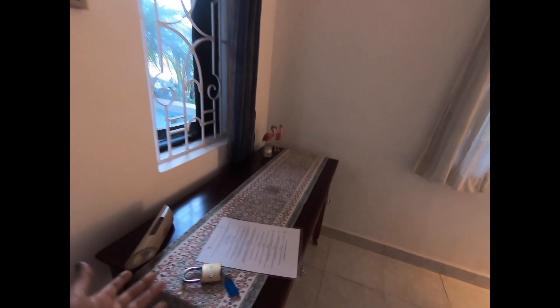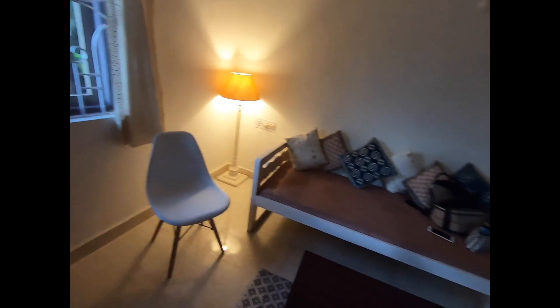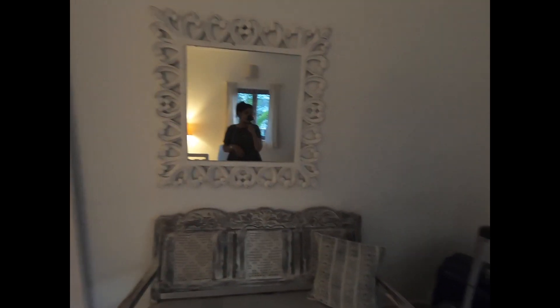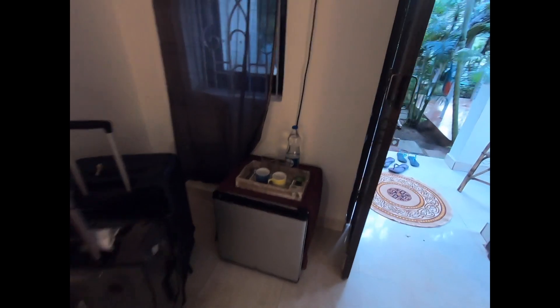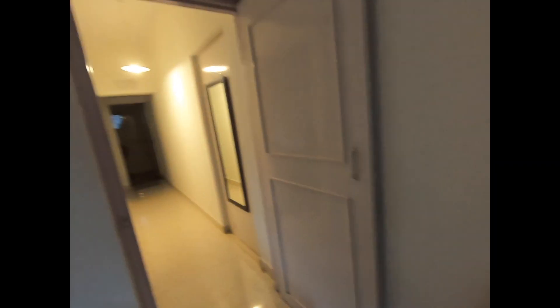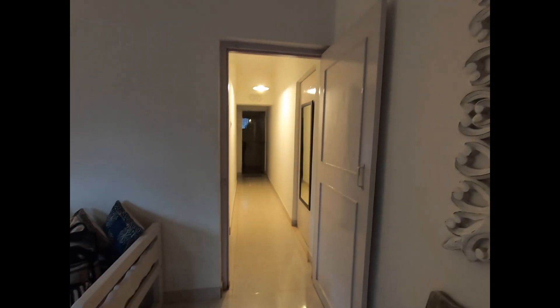Here you can walk around. This is a desk, this is a sofa, and here is also a small chair. This is the mirror, and here you can make some coffee and stuff for yourself. This is our luggage. We have just arrived and I've started showing you the room right away.